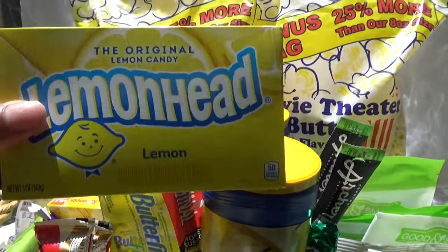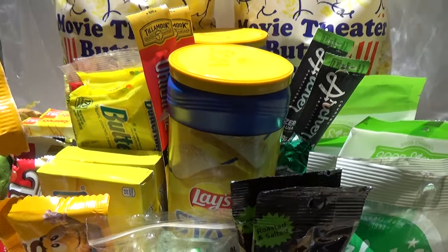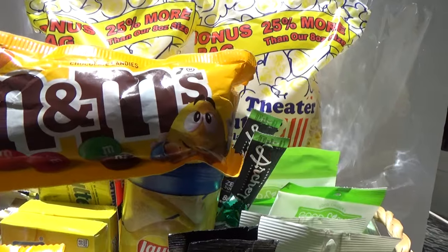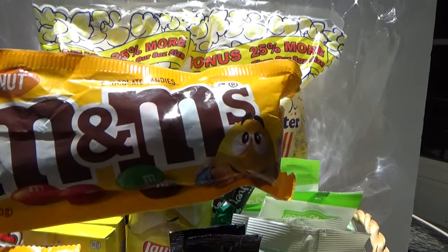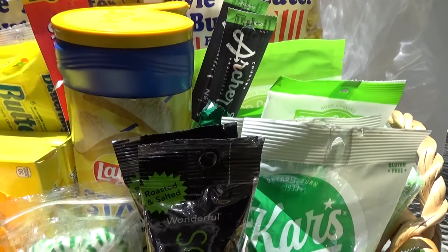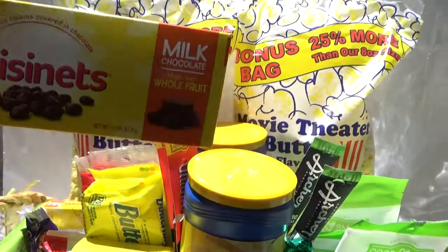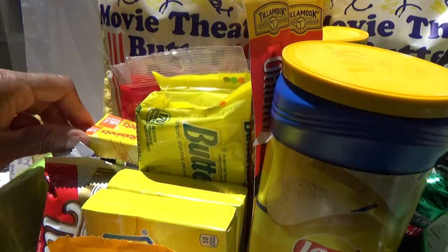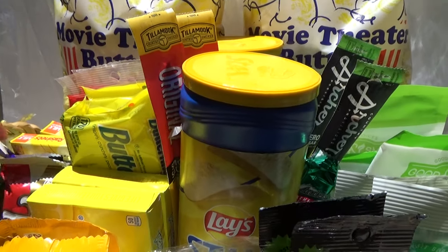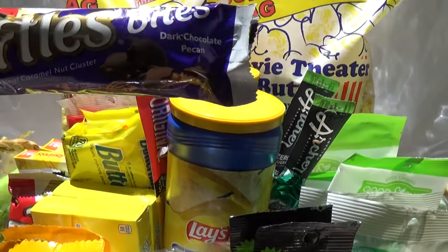Two boxes of Lemon Heads, two bags of M&Ms — they didn't have the boxes at Dollar Tree anymore, but you can still get them for a dollar at Dollar General. I got some Raisinets, two things of Turtles, and also these dark chocolate pecan Turtles.